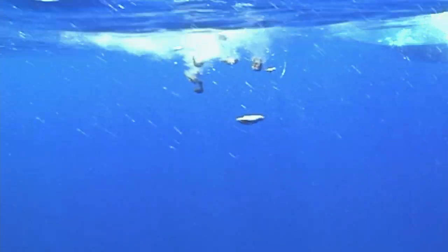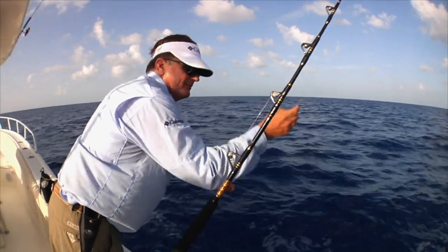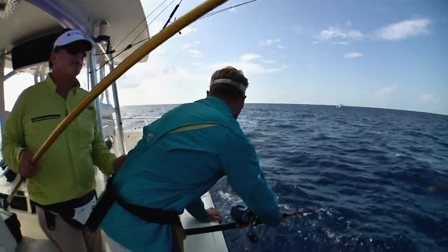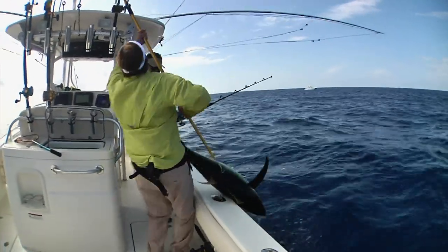Welcome back — we're at the IGFA with a yellowfin tuna panel in progress. When switching to chunking mode, we free-line all our baits, setting up three or four rods all on one side of the boat in a side drift, letting chunks out slowly at the speed of the current. We throw maybe one chunk every half minute to a minute — not a lot — because you don't want to fill the fish up and shut the bite down. The first boat to start chunking usually gets bit.